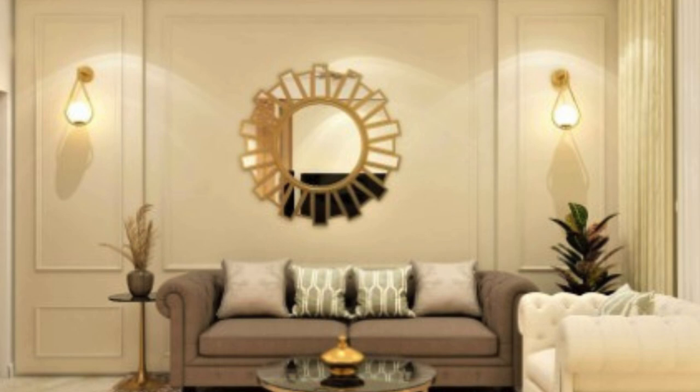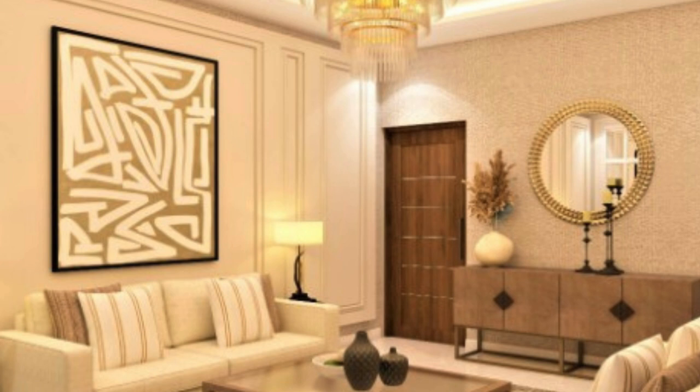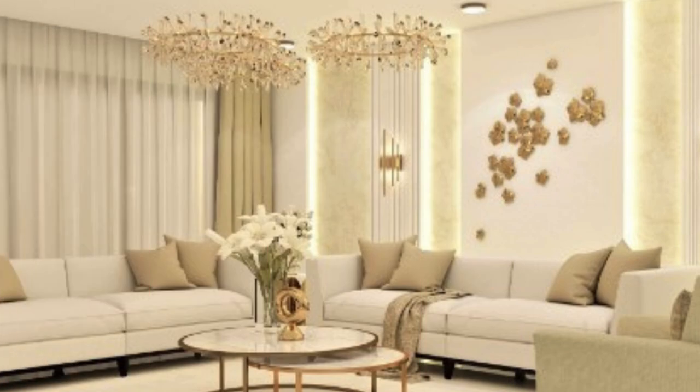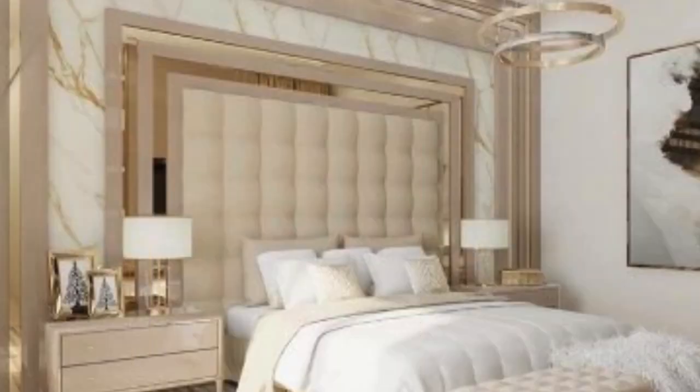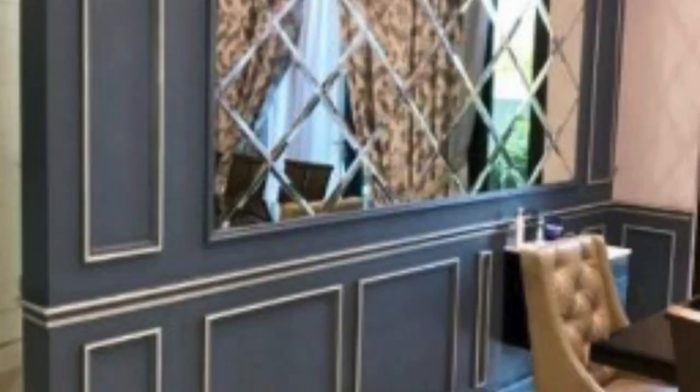This accessibility makes 3D wall panels an attractive option for those looking to refresh their interiors with a touch of sophistication. Beyond their aesthetic appeal, 3D wall panels offer practical benefits as well. The additional layer created by these panels provides insulation, improving the energy efficiency of a space. This added insulation not only regulates temperature but also dampens sound, making 3D wall panels an excellent choice for enhancing acoustics in residential and commercial settings.